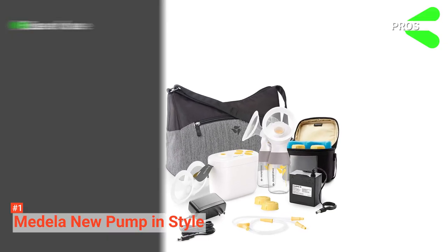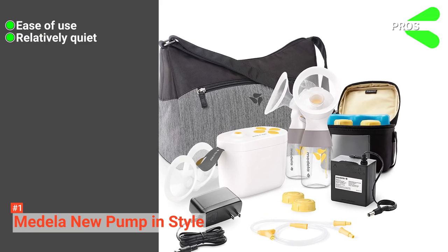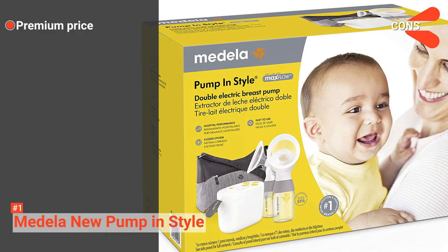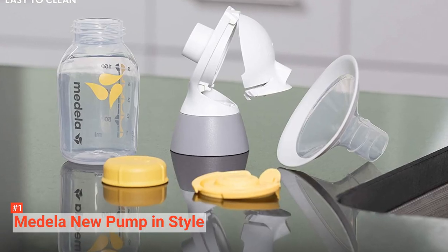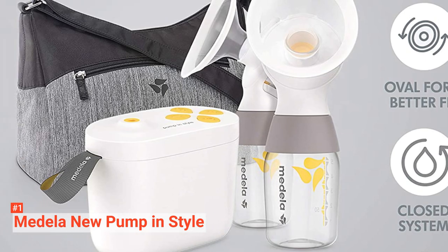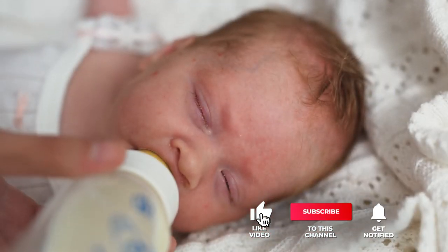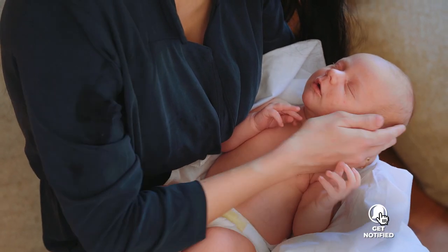Its pros are: it is easy to use, it is relatively quiet when compared with other breast pumps, and it offers good suction power. However, the cons are: it is a bit pricey, and it is heavier than other breast pumps. The Medela New Pump InStyle makes long pumping sessions shorter. This is a perfect option for moms who pump multiple times a day. That's all for now. Thanks for watching. If we helped you out in any way, please hit the like and subscribe button. We'll see you guys in the next videos.